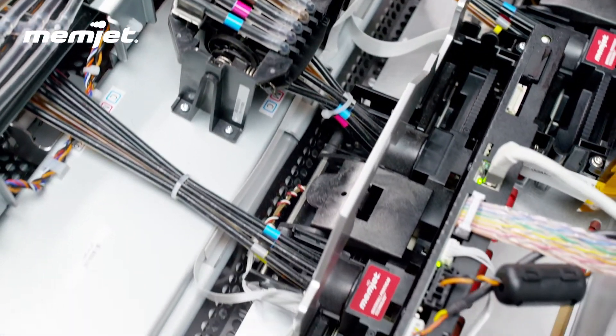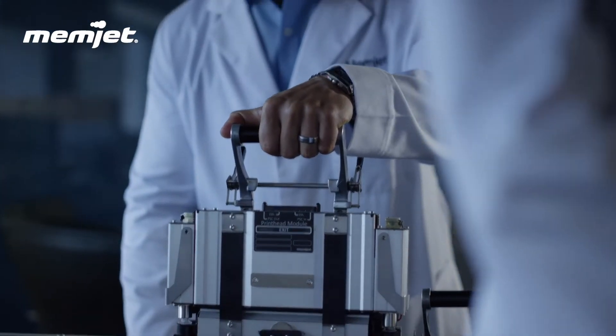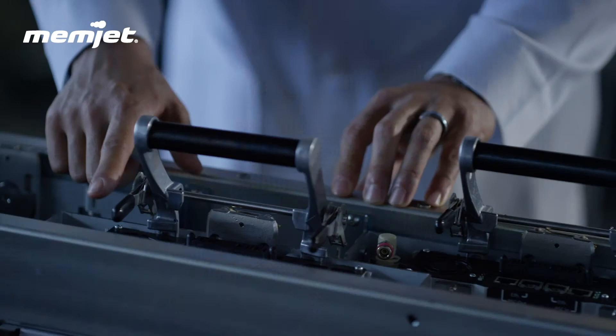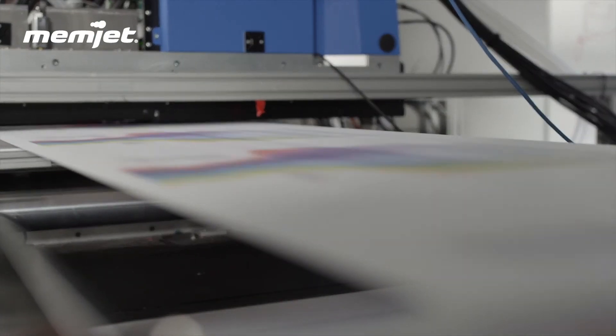At Memgent, we focus on being print engine experts and allow our OEMs the freedom to be the printer solutions experts. The process of managing the printhead to get optimal performance is quite complex. We take all of those issues away by encompassing our technology in a module that is easy to integrate into their end solution. They simply need to place our technology over the print surface, tell us how fast it's moving, and we take care of everything else.